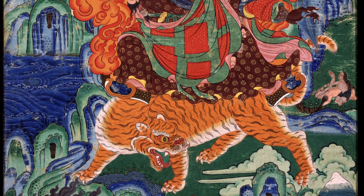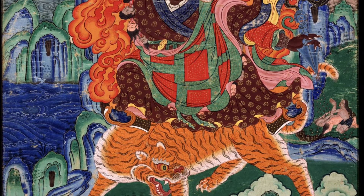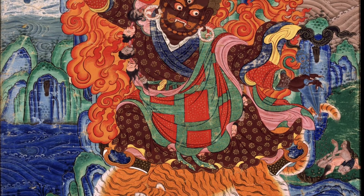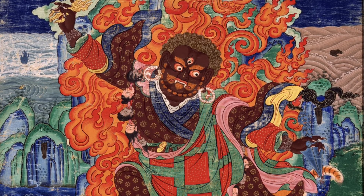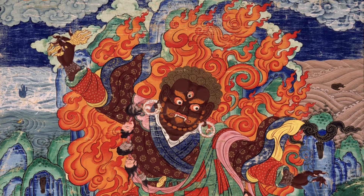The real departure comes with Dorje Drolo, one of the wrathful forms of Padmasambhava, who stands atop a pregnant tigress and very often wears monastic robes. There are other wrathful forms of Padmasambhava which can also wear patchwork robes.